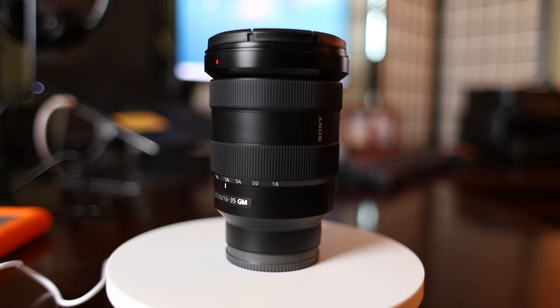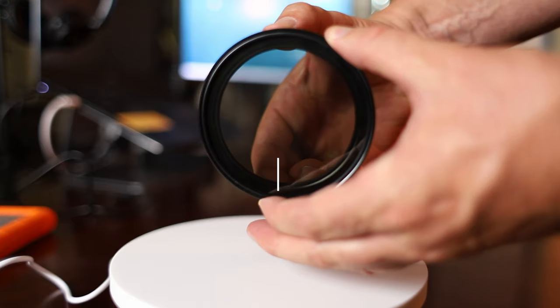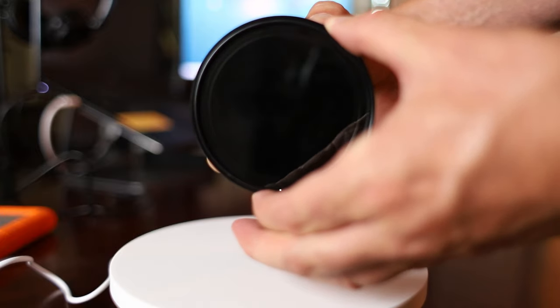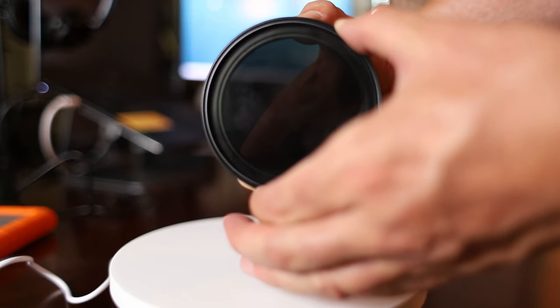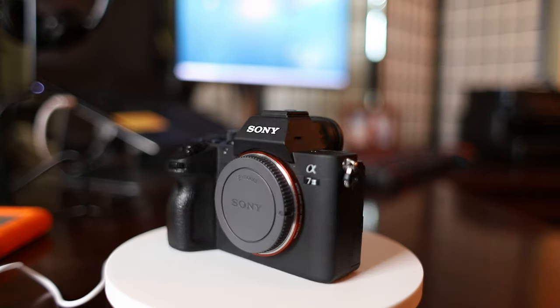I also brought my Sony a7 III with a Sony 16-35mm f/2.8 lens. This camera shoots both great video and great photos — I use it a ton for photos, but it takes amazing video as well. The time-lapse intro I did was shot using my Sony a7 III, which is why you didn't see it in the intro itself. I also carry a variable ND filter for this camera. Variable ND filters are a great time saver because you don't have to keep swapping them out like regular ND filters when the light keeps changing.